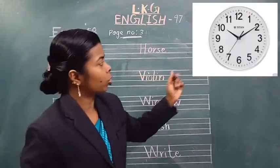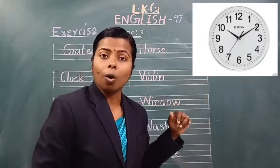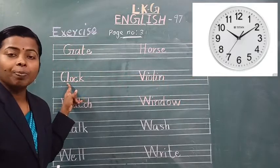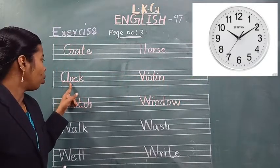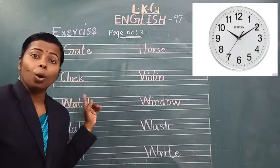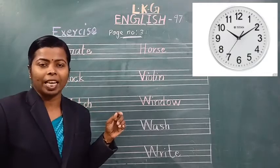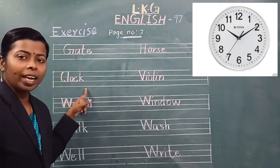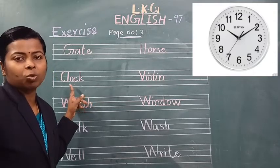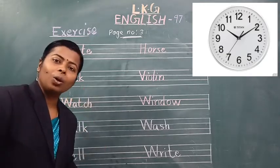See the next picture. What is this? This is a clock. C-L-O-C-K, clock. Spell the word clock. C-L-O-C-K, clock. Once again, C-L-O-C-K, clock. Say loudly, C-L-O-C-K, clock. Which word is this? Clock. Spell the word clock. C-L-O-C-K, clock. Very good.